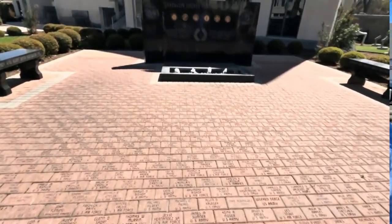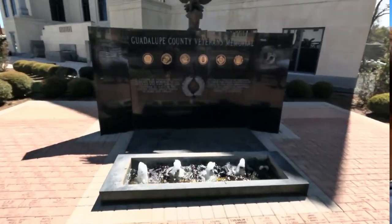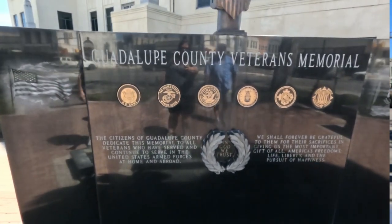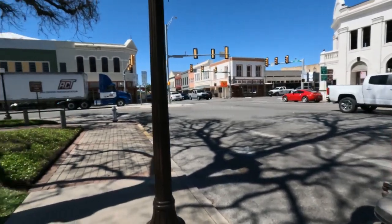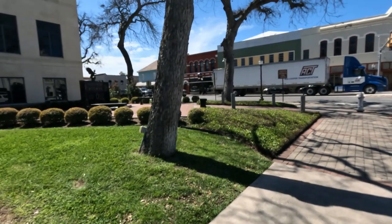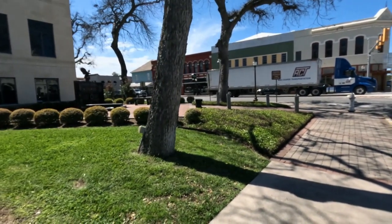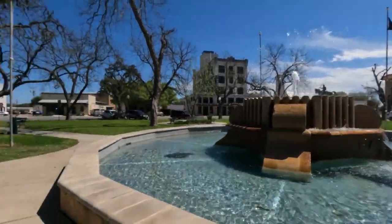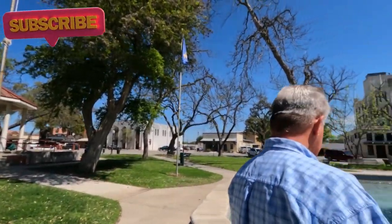They do have a real nice little veterans memorial — that's nice that they're doing that — with a little water feature up in front of it. That's the courthouse or city hall. It's kind of a cool old town, something to see. Lots of walking around, little shops, the Burnt Bean Barbecue over there. So that's city hall — on the other side there's a gazebo.